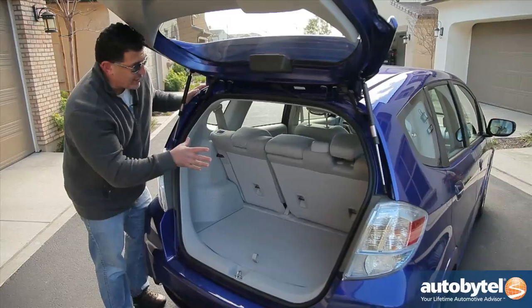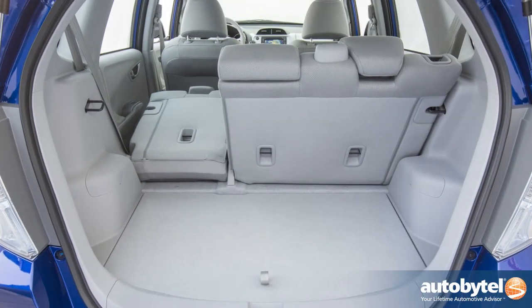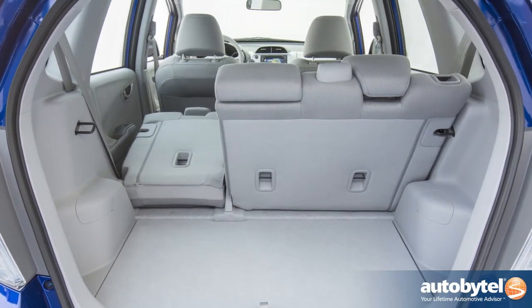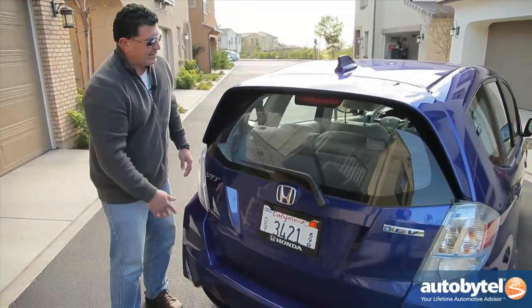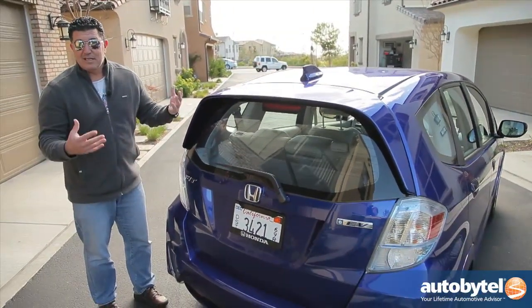The Fit is very versatile. It's a five-door hatchback, which we love. It's got split second row seats so you can fold down one or both and put a small bicycle in here or whatever. It's just a great design and makes a lot of sense for any buyer, especially an EV buyer.